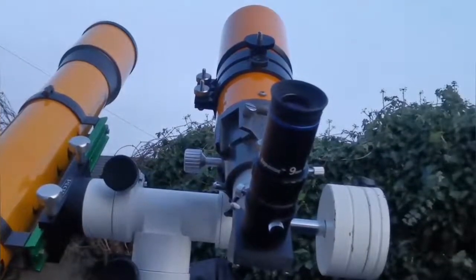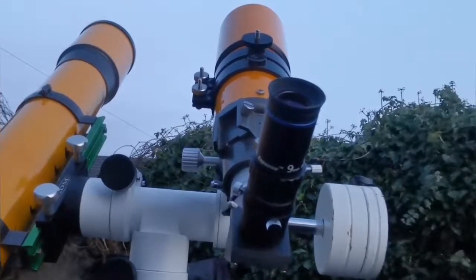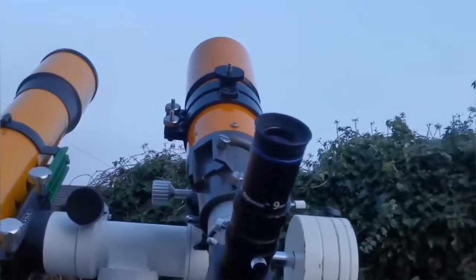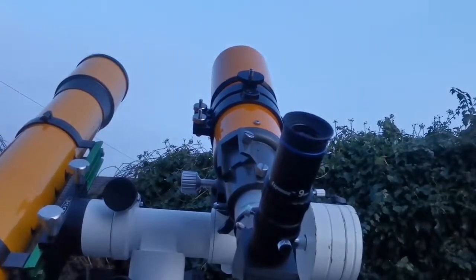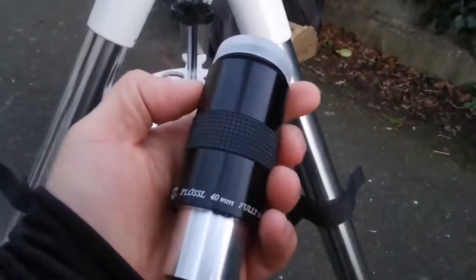The Orion 80mm, 3.5 inch telescope is a rich field telescope. It covers almost 4 degrees of the sky when you use a 40 millimeter eyepiece like this.